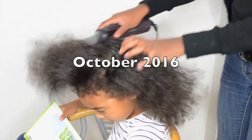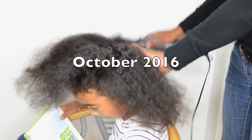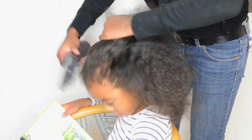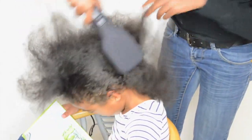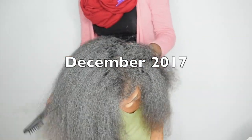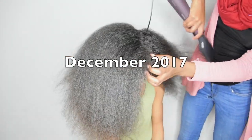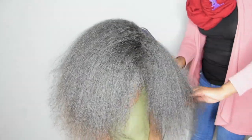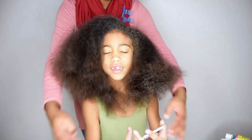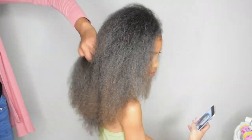Hi everyone, thank you for watching again. Today I'm going to show you what Janelle's wash day looks like. Janelle's hair has been growing like wildflowers for the last year, and I think it's about time I showed you our secret. This is a video of Janelle's hair in 2016, and this is Janelle's hair in 2017. The growth has been amazing, and I wanted to share it so you can start your own healthy and fun hair regimen with your daughters. Hope you enjoy the video.